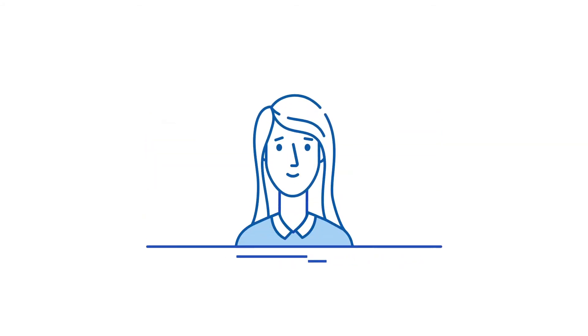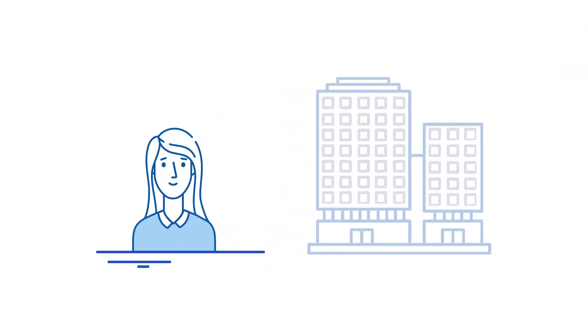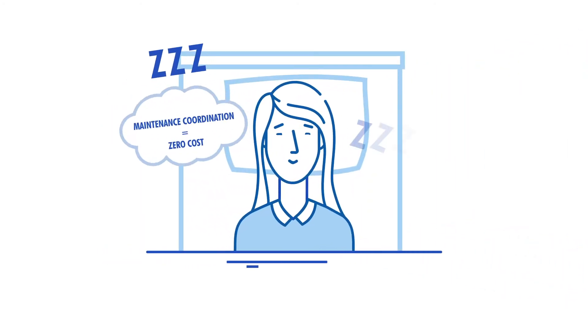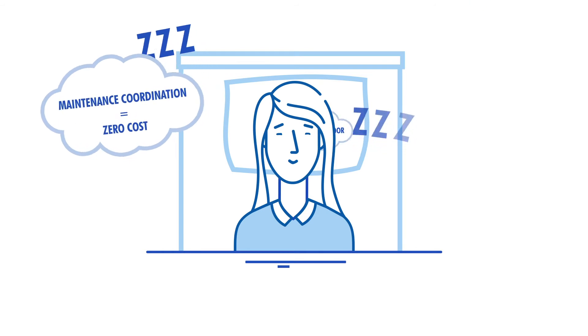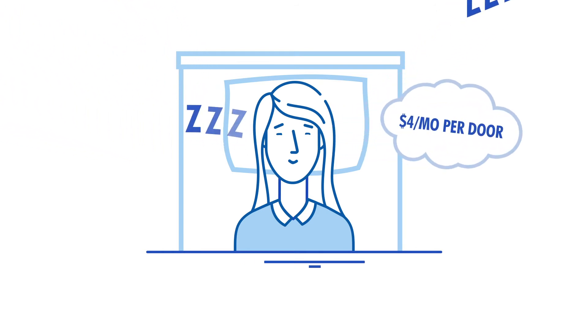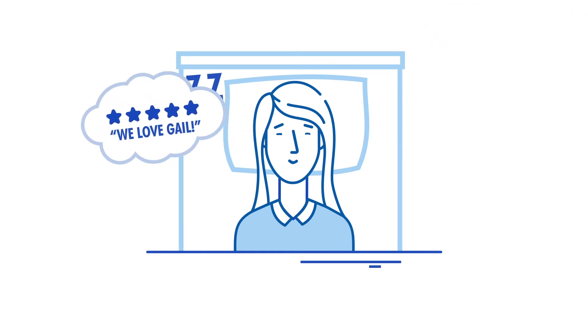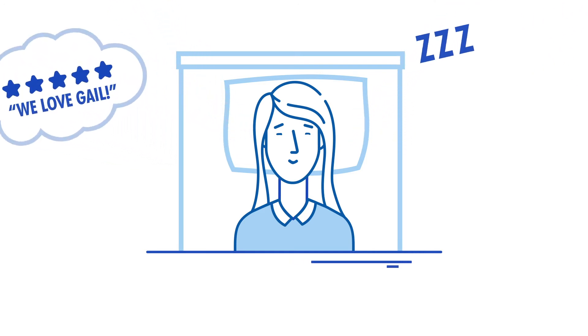Meet Gail. She's also a property manager, like Jane. This is Gail sleeping soundly through the night. She has maintenance coordination at zero cost. She's also creating $4 a month per door in additional revenue. And she has 4.8 star reviews. How does she do it?